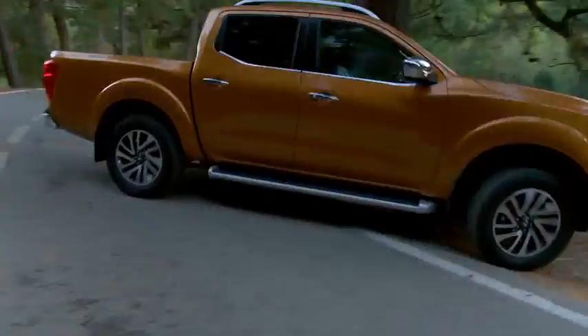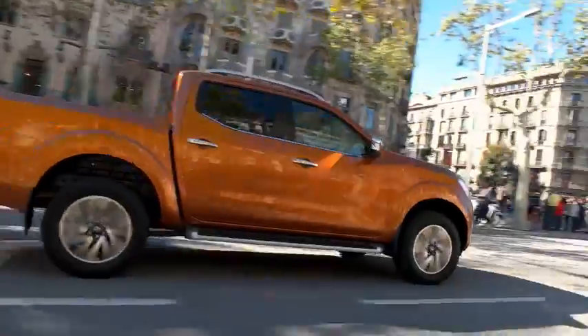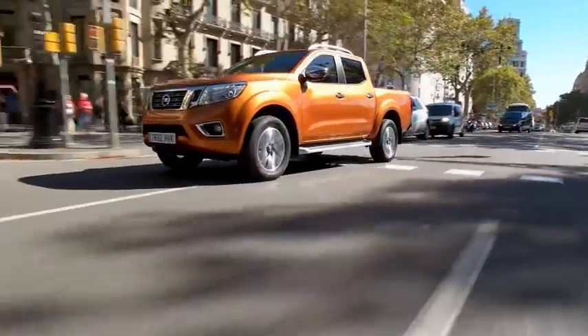Anti-lock braking system. ABS helps you maintain steering control during an emergency stop, so you can still maneuver around an obstacle.